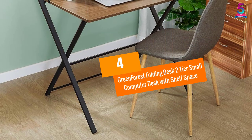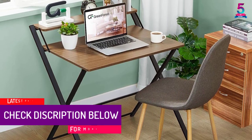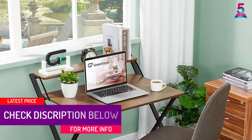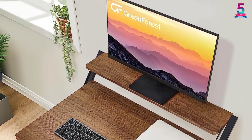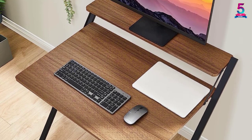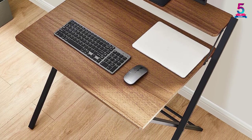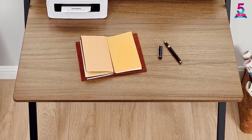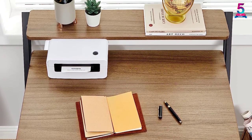At number 4, the Green Forest Folding Desk 2-Tier Small Computer Desk with Shelf Space. This portable desk has a very elegant and generous design, making it perfect furniture to decorate your home or workplace. It comes with X-shaped foldable legs in a thick and solid powder-coated metal frame, providing very tough and stable support. This portable desk requires no assembly upon purchase, making it very convenient and hassle-free. It comes in a clean and refreshing espresso-colored tabletop, so it is universal and fits any room and setting.